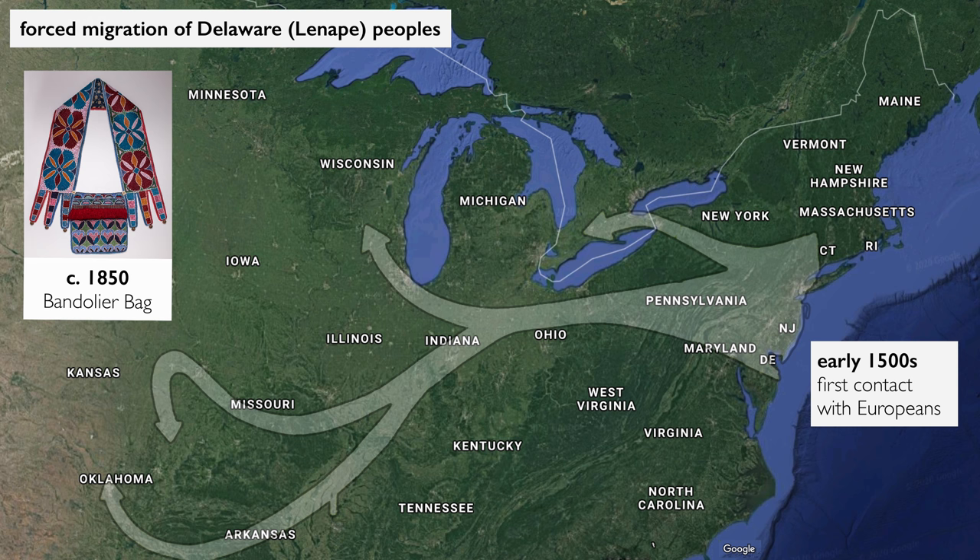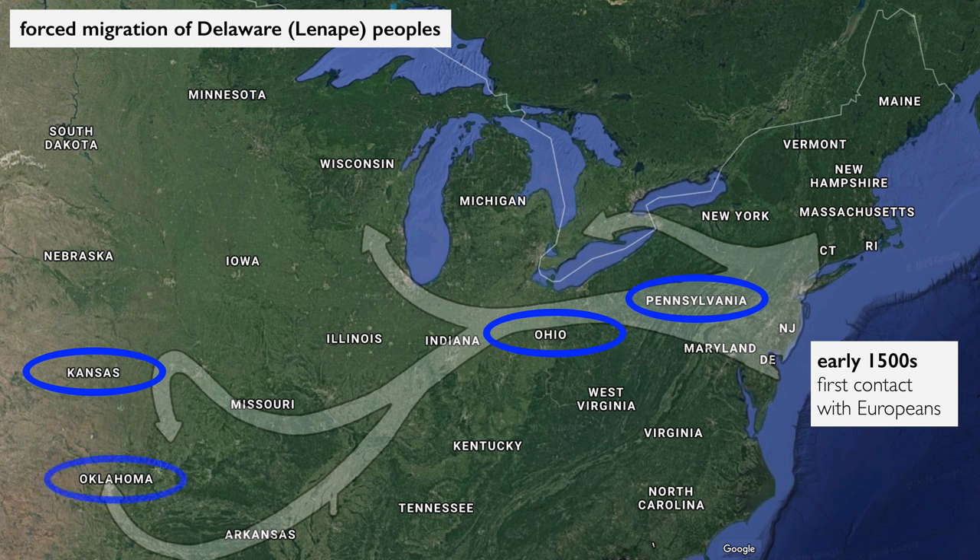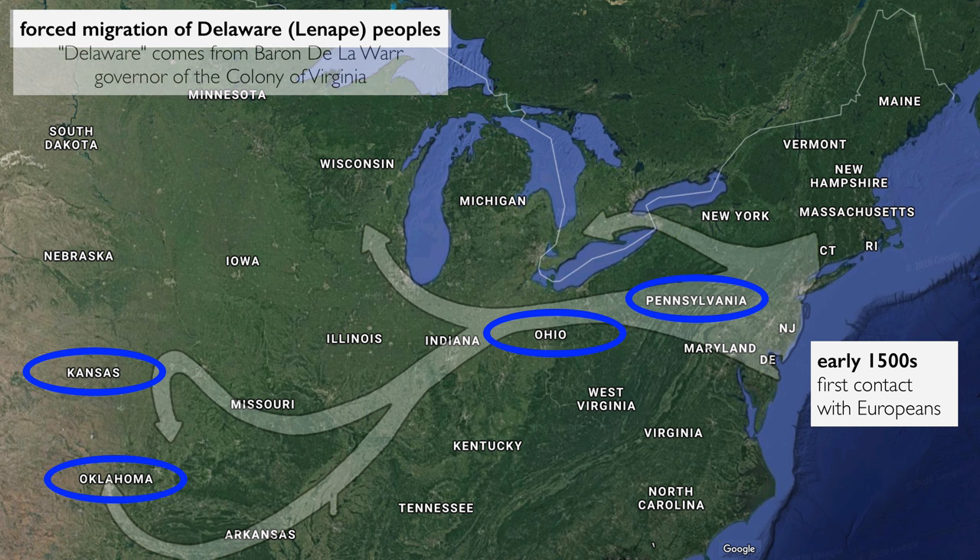The Delaware get pushed out of the eastern seaboard early on in the 17th century. By the period of the American Revolution they are primarily in western Pennsylvania and the Ohio River Valley, and eventually there's a treaty that provides for a reservation in Kansas. But they also end up in Oklahoma. Delaware is really a colonial term — a governor of the territory — attached to the Lenape after colonization.